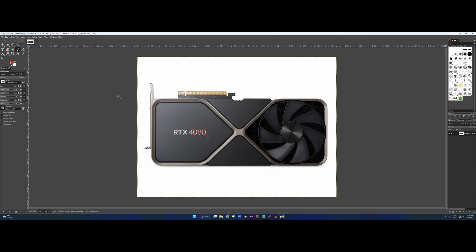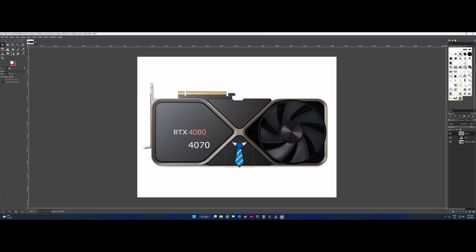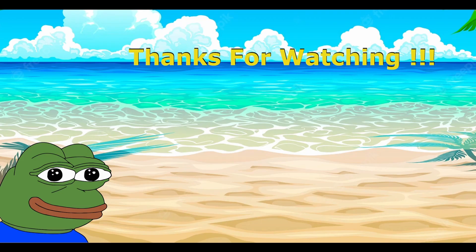Last year proved challenging on many fronts, yet gaming left 2022 stronger than ever. The RTX 4080 Ti.